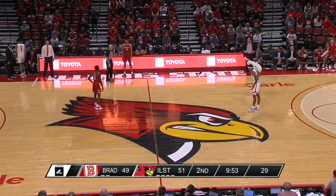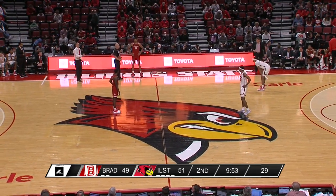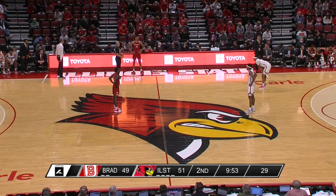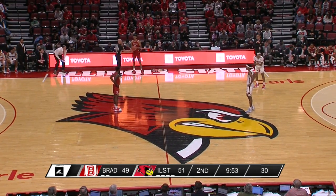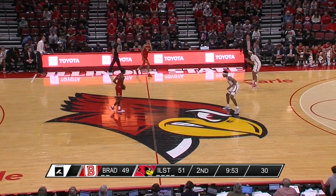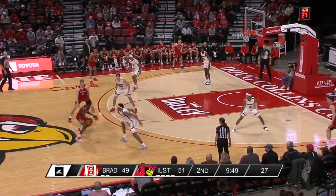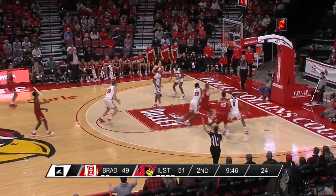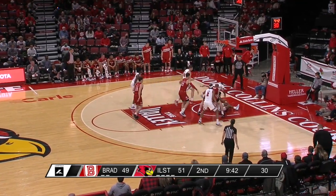Right now for this Redbird team, in big moments it's been Josiah Strong — every big shot, every big moment, every momentum swing has been his moment. A huge three-pointer from the corner there. Illinois State has done a great job getting out in transition — that's more their game: they want to score, they want to run. The last three three-pointers for Illinois State have come because they've had numbers running the floor and throwing ahead.